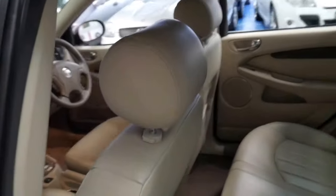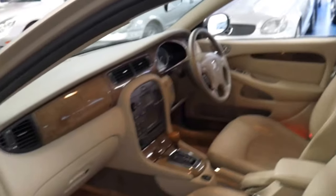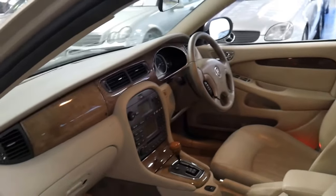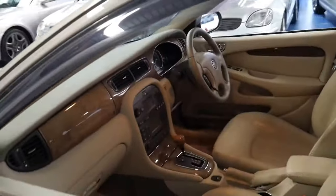A lot of people, when they think Jaguar, they think reliability — or lack thereof. But they're thinking about cars from the 60s, 70s and 80s, which did have electrical problems. One of the best things Jaguar ever did was get Ford or GM involved.